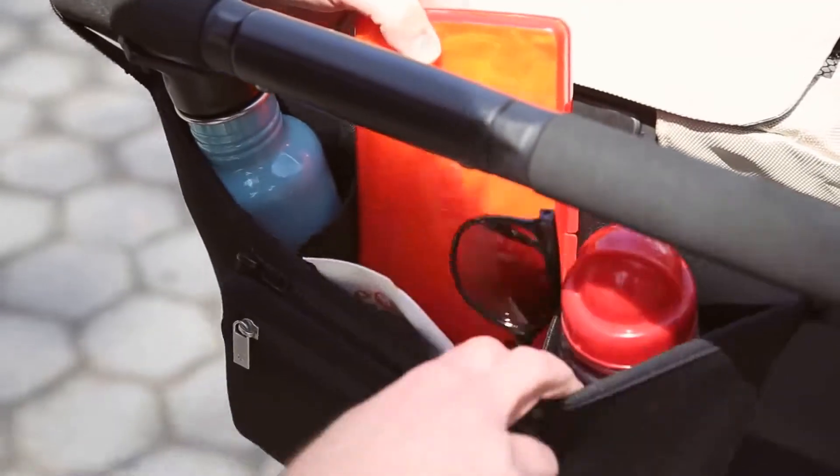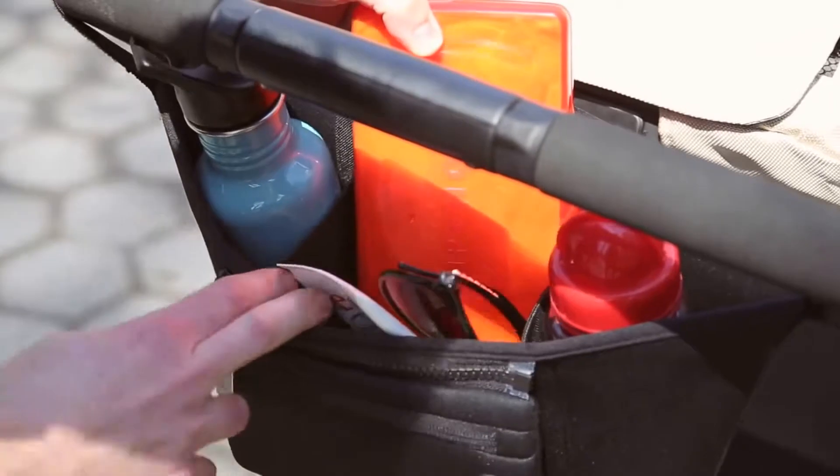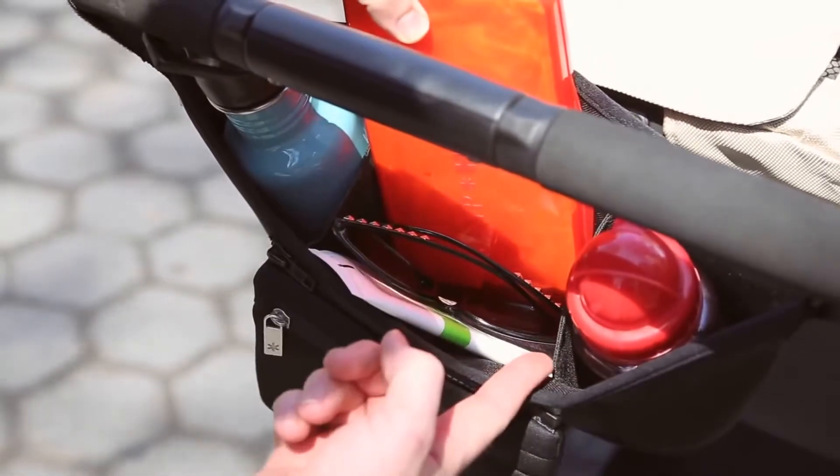The Grab & Go is divided into three areas. You have two dividers for your beverages. In the middle compartment, you can store your favorite toy or a pair of sunglasses.